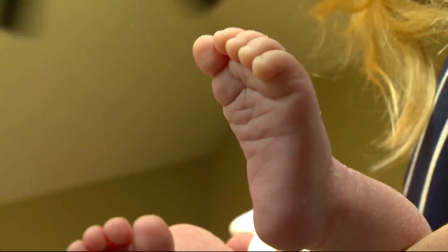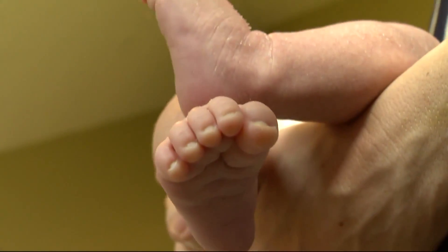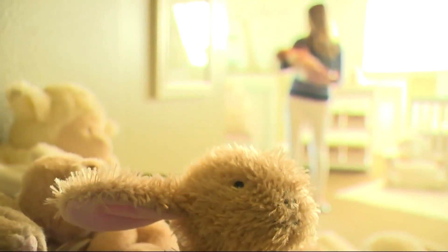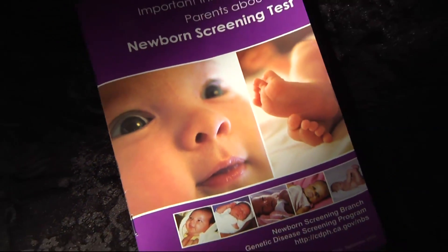Every year about four million newborns in the U.S. get pricked on the heel at birth to screen for congenital disorders that, if found early enough, can save their life. Danielle Gatto barely remembers a nurse even mentioning the test performed on her two daughters. She said it was very simple, and Danielle didn't think any woman is really in a state of mind to sit down and study up on the literature they send you home with.